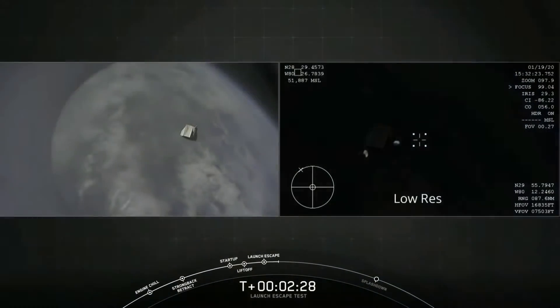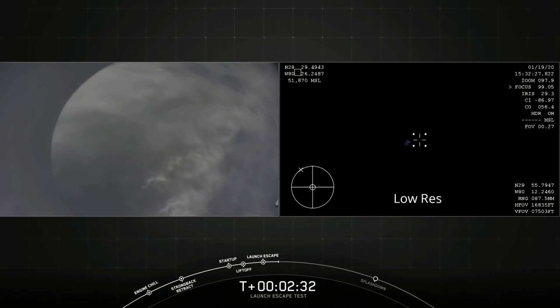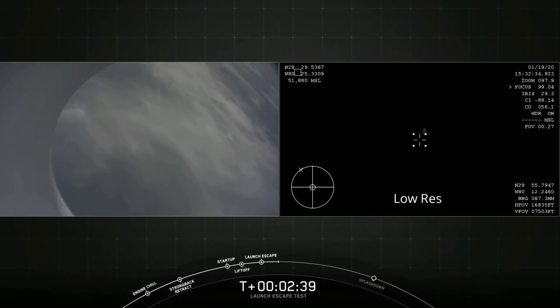And there you just saw the trunk jettison. Some really loud cheers here in Hawthorne, California. This test is looking great so far. Nice view from the back of the Dragon capsule. We're also trying to see if we get the view there on the right-hand side from the aircraft — it's orbiting the area.